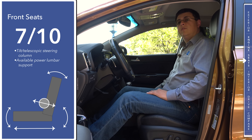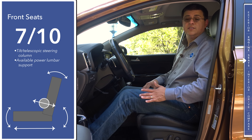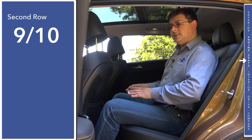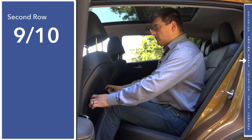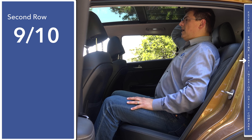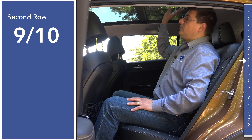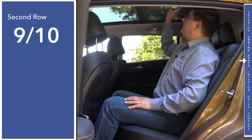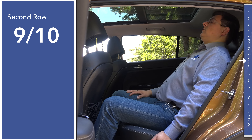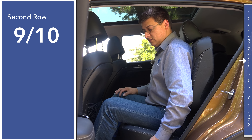One thing worth noting is that we have a power front passenger seat, which you don't find in all the competition even in models with a power driver's seat. Despite the Sportage being one of the smaller entries in this segment, the rear seat is actually among the most comfortable. I have about three to four inches of legroom sitting behind myself at six feet tall and about an inch of headroom even with the optional panoramic moonroof, which is a nice touch extending to just behind my head. The rear seats also have a very large range of recline motion.